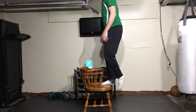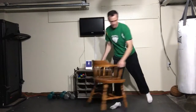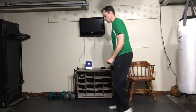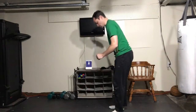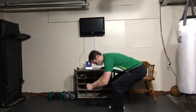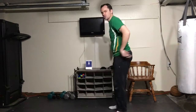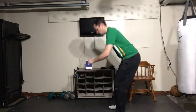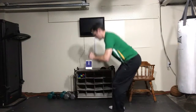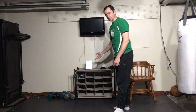Squats: remember to stick your bottom out, try to keep your shins vertical and your thighs horizontal. You can bend over — this won't hurt you — but try to keep your back straight at whatever angle you set it, and don't curl it over. Be straight and intentional.